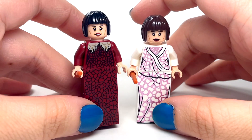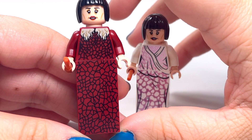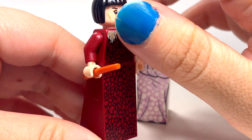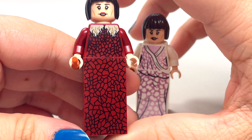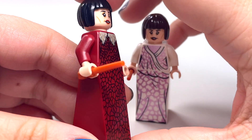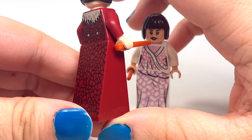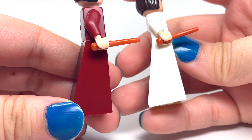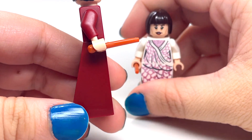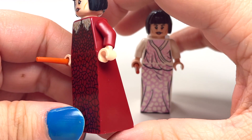This first one is from the Beauxbatons Carriage set, 'The Arrival at Hogwarts,' so this is what she's wearing when she first arrives at Hogwarts. There's a nice pretty red dress with what looks like a fur collar. I'm glad the printing is on the back. I do wish, and this goes for both dresses, that they also did some printing on the sides to continue that print around.